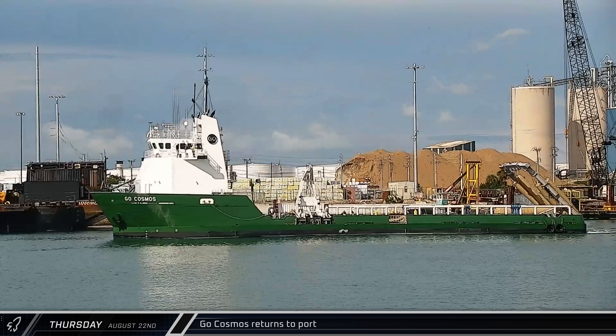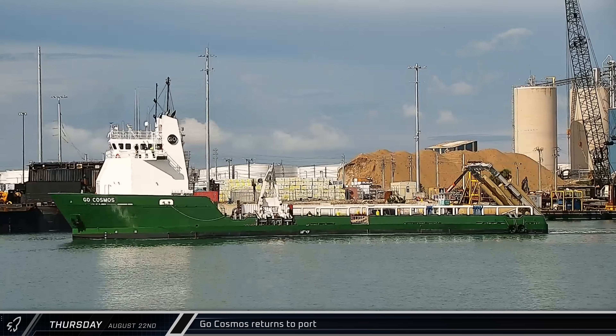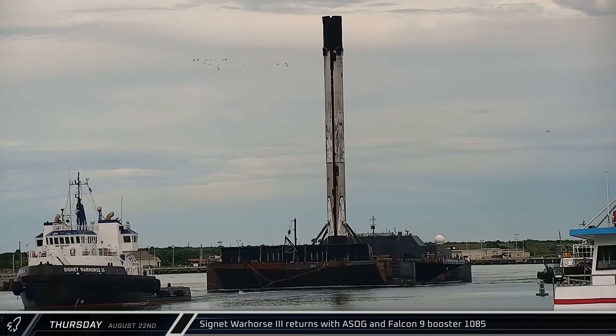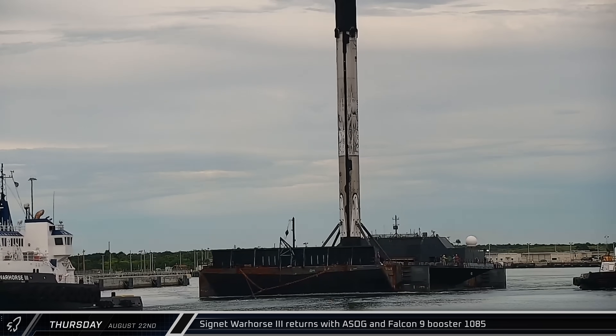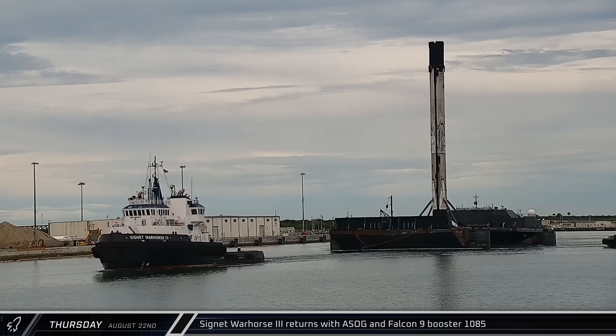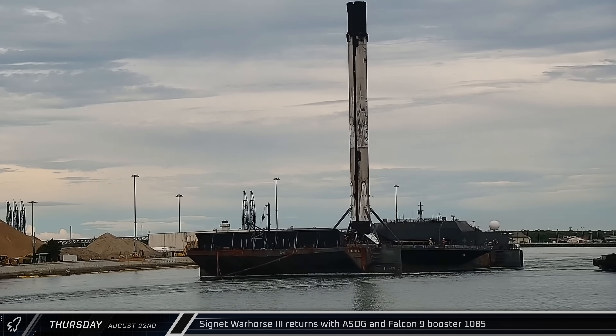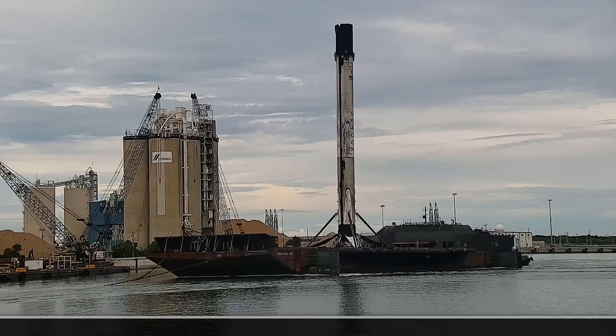Go Cosmos returned to port a few hours later with an empty deck. Cygnet Warhorse 3 towed a shortfall of Gravitas and Booster 1085 back to port from the Starlink Group 10-5 launch. This booster will be refurbished for the launch of Crew-9, currently scheduled to launch on September 24th.